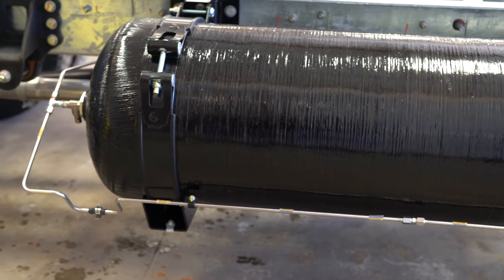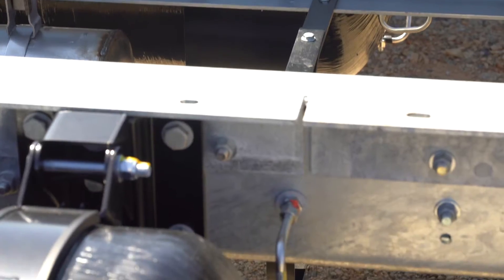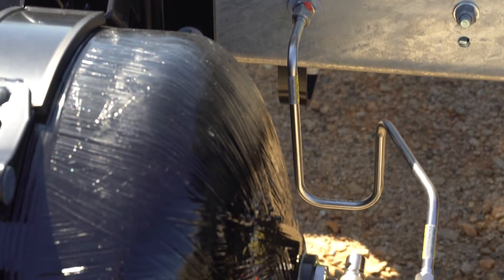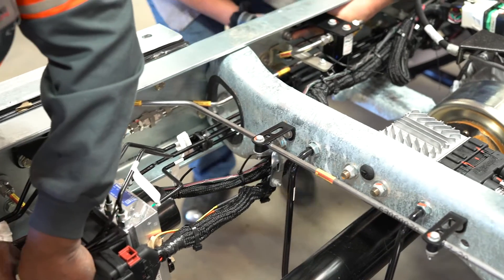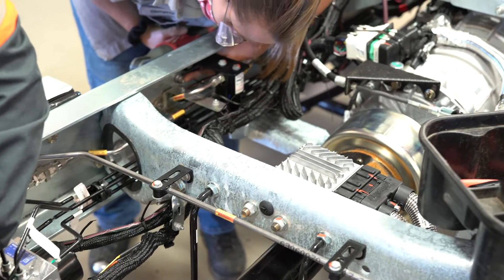The high pressure side of fuel storage is comprised of Type 4 natural gas fuel tanks that deliver fuel through filters and a pressure regulator to the low pressure system.